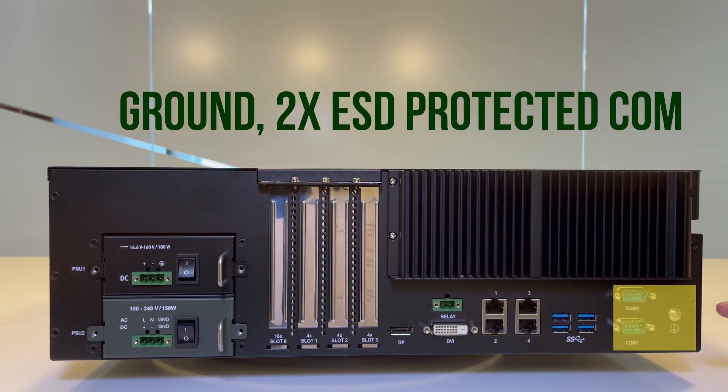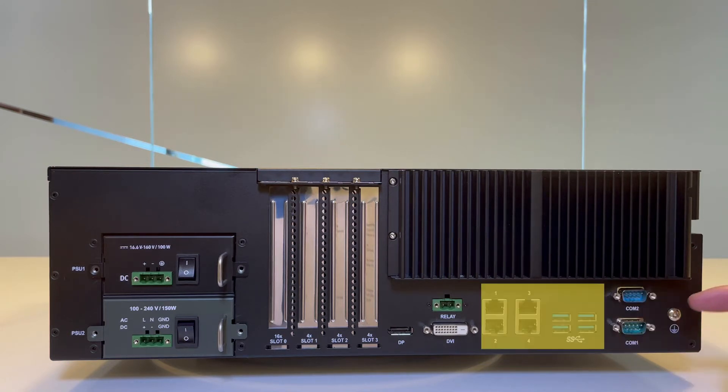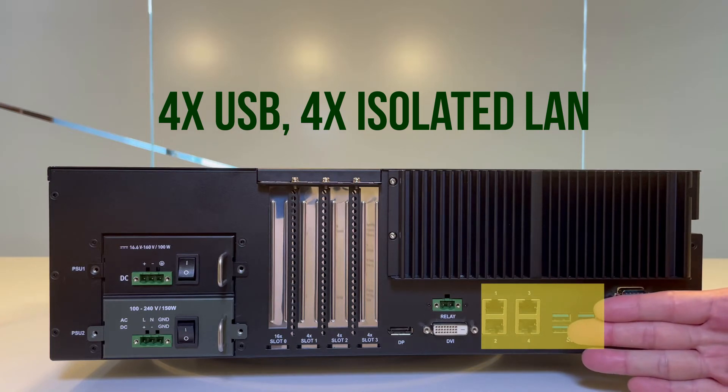As for the LEC 3340 IO ports, we have the ground lugs, two ESD-protected COM ports, and four USB 3.0.